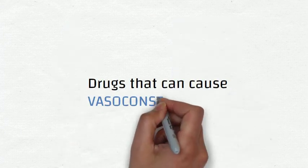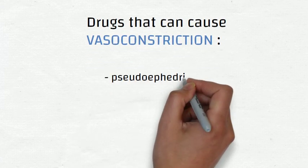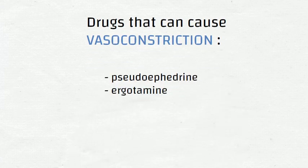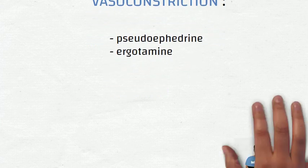Next, we are advised to avoid medications that can cause vessel constriction. Examples of these medications are pseudoephedrine and ergotamine. If you have any doubts, do not hesitate to talk to any healthcare professional.